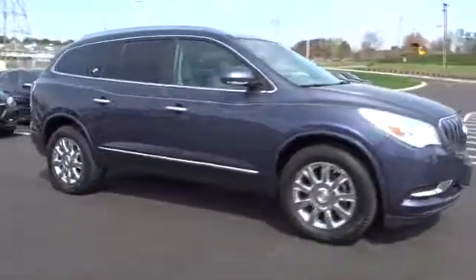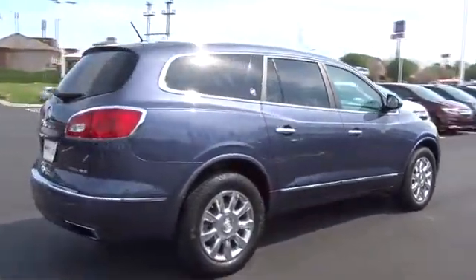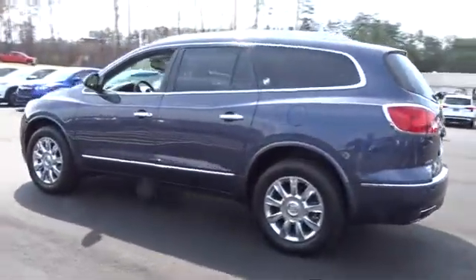The 2014 Buick Enclave. The Enclave offers three rows of seats standard, with seating for up to eight passengers. Not only is it roomy and stylish, but Buick really did its homework on this vehicle. They did not cut any corners.